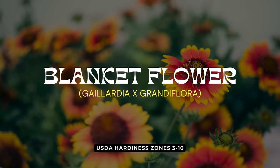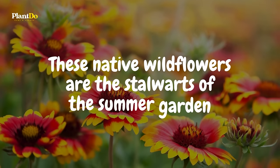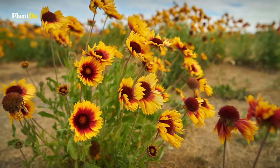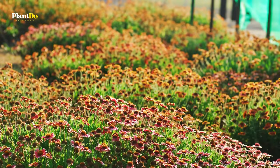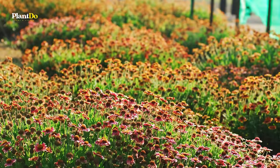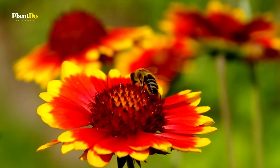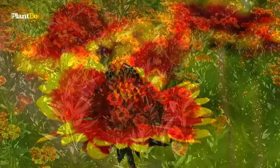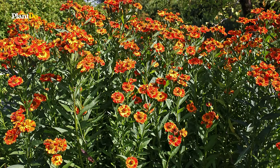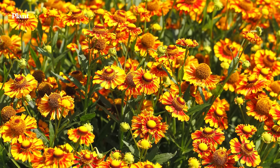As we reach number 12, let's explore the vibrant world of blanket flowers, also known as Gaillardia. These native wildflowers are the stalwarts of the summer garden, thriving in full sun and blooming profusely from early summer right through to fall. Known for their striking, colorful patterns — which can include shades of red, orange, and yellow — blanket flowers are not only tough and drought-resistant but also beloved by butterflies. Their ability to bloom continuously makes them a spectacular addition for anyone seeking long-lasting color and wildlife activity in their garden.